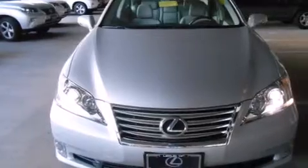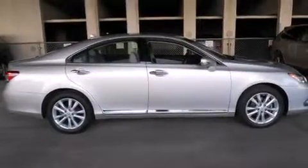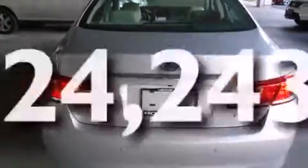Features include a power moonroof, a navigation system, a rearview camera, alloy wheels, a leather-wrapped steering wheel, a passenger-side vanity mirror, front-side impact airbags, steering wheel memory settings, dual-power seats, and this vehicle has fewer than 25,000 miles on the odometer.